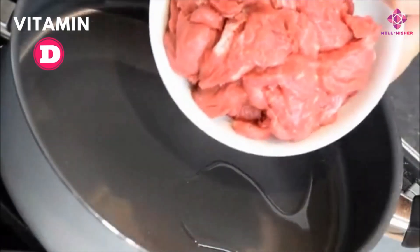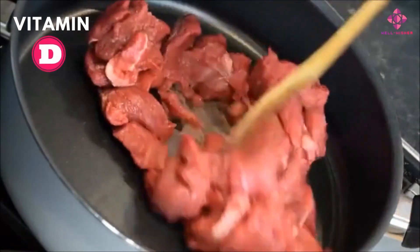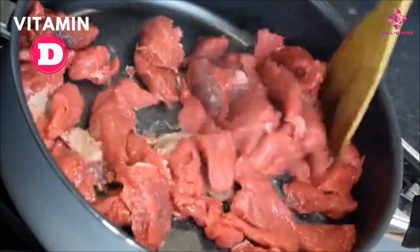Red meat. Red meat is rich in vitamin D and also contains protein. Approximately 15 units of vitamin D can be obtained from 25 grams of red meat.